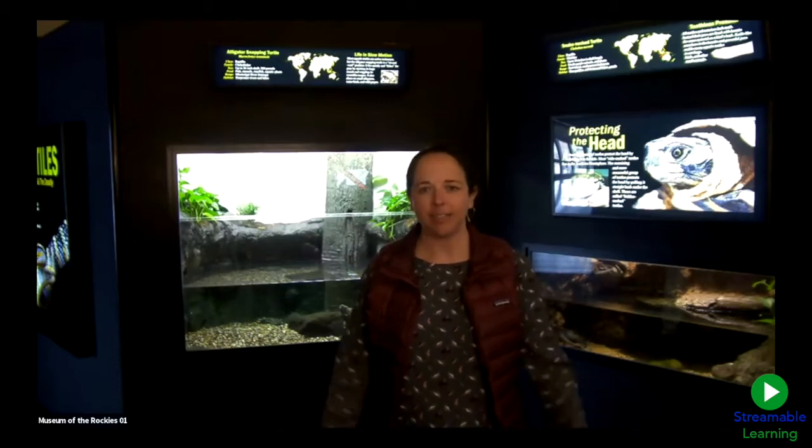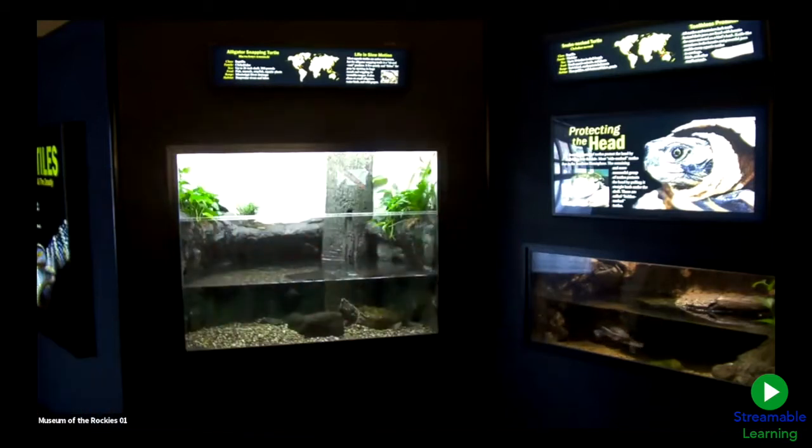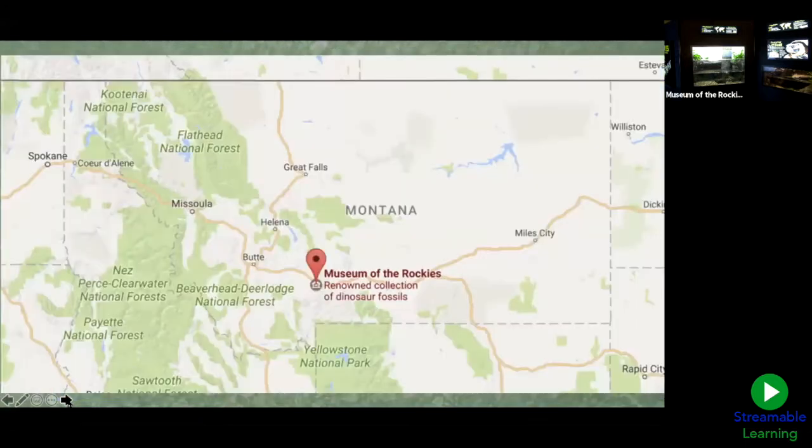I wanted to give you a little bit of an introduction to Museum of the Rockies. I'll share a few slides of where we're at in the US. Here is a map — we've got folks tuning in from Florida to Maine to Alabama. That red pinpoint is where this exhibit is from: Allenwood, Pennsylvania, from Clyde Peeling's Reptiland. The Museum of the Rockies hosts traveling exhibits, and this one is coming to us from Pennsylvania.